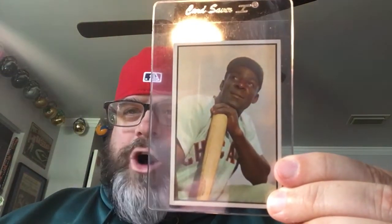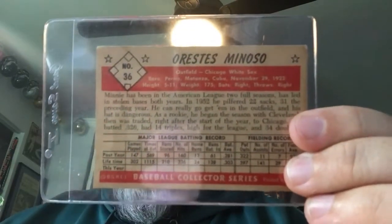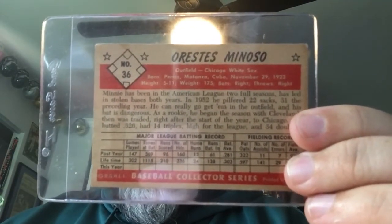Then we get into the sweet vintage. Starting off with a 1953 Bowman Color — my first ever 1953 Bowman Color in my collection. This is one of the cards I voted for: Orestes Minoso, card number 36. Just a beautiful card — one of my favorite pictures from the Bowman Color set that Alex has. So cool.